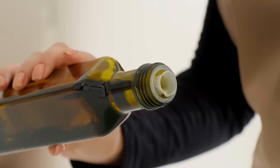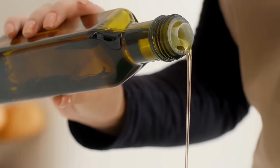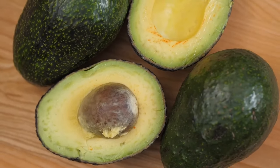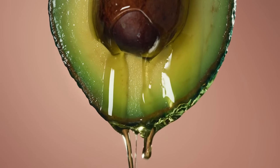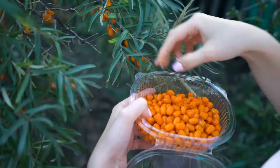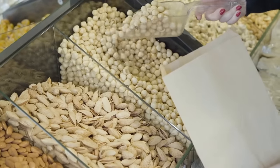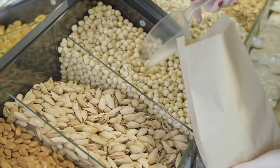Sources of omega-7s: you can get omega-7 from olive oil, but you're only talking about 3%. One of the next best sources is avocado oil, usually up to about 13%. Then you have sea buckthorn berries, which are a pretty rich source of omega-7s, but they're hard to add into the diet. Then you have macadamia nuts, where you're looking at 17 to 20% omega-7s.